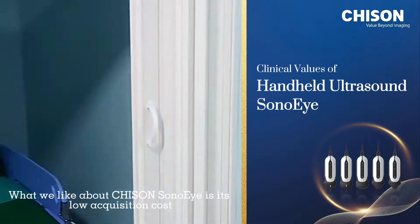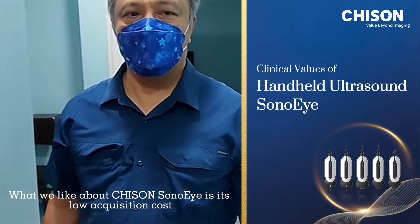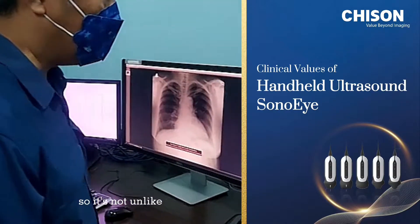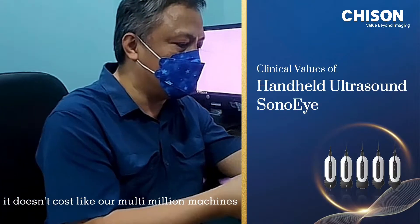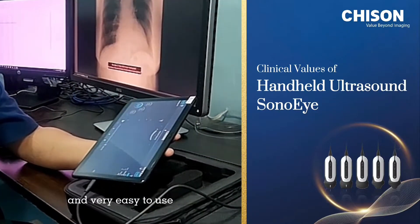What I like about the Chison Sono Eye is its low acquisition cost and the low cost of ownership. It doesn't cost like our multi-unit test machines. And also, it is very easy to maintain and very easy to use.